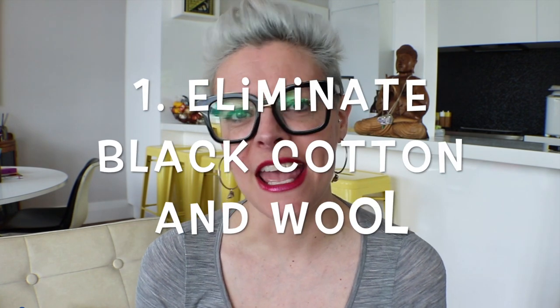So when it comes to cultivating a fur friendly wardrobe, what have I done? The first thing is I have completely eliminated black cotton from this house. Anyone who comes in here wearing black cotton or black wool is going to leave looking like they have been in a mad cat lady's house — and they have. Black cotton and black wool are dreadful things when it comes to animals; they just attract fur and the fur just stays there. It looks horrendous, so I don't wear them anymore.